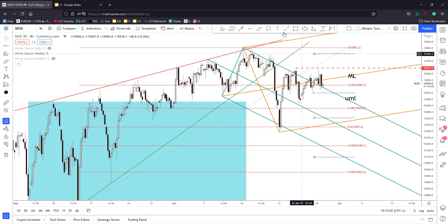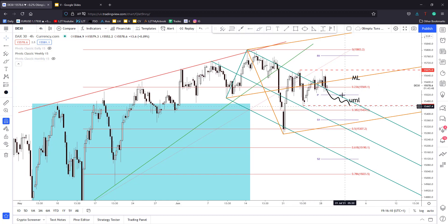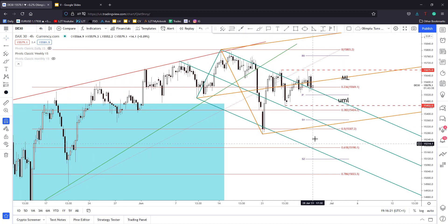Personally, I believe the bullish scenario could be invalidated only if the DAX 30 drops below the pivot point, stabilizes there, and also makes a new lower low — maybe dropping below this recent low — in which case it could drop towards the lower medium line of the ascending pitchfork. But right now the bias is still bullish and the German stock index could still increase.